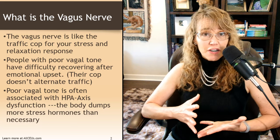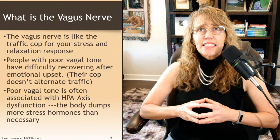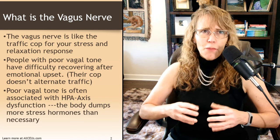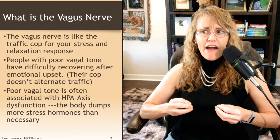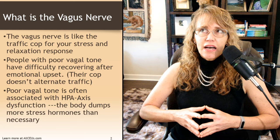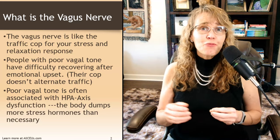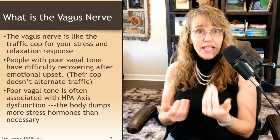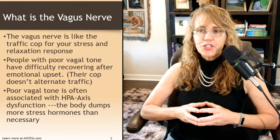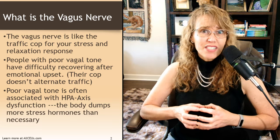The vagus nerve runs through your entire body — it's got its little grimy mitts in just about everything. It is typically thought of as your primary relaxation nerve, but it's actually more than that. It's like a traffic cop for your stress and your relaxation response. When there is a stressor, it should be letting the stress traffic go, and when the stressor is over, it should be letting the relaxation traffic go. Unfortunately, people with poor vagal tone have difficulty recovering after emotional upset — their cop just doesn't alternate the traffic.